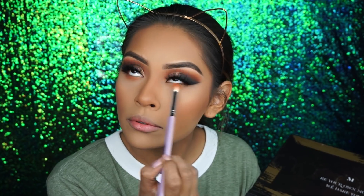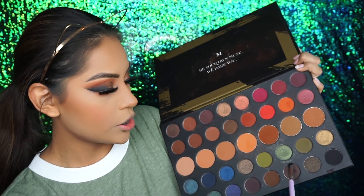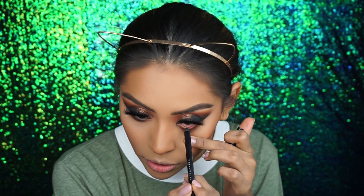Now I'm going to do my bottom lashes really quick — I'm going to do basically the same thing I did to my crease. I take this shade with a more flat brush, then take this brown shade and smoke it out. Right after that I take my black Urban Decay liner.